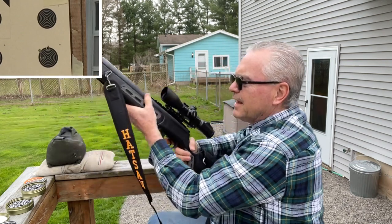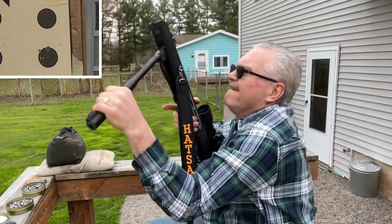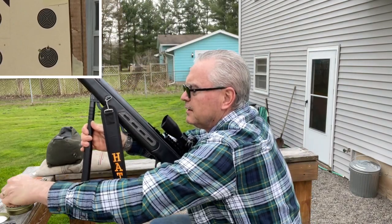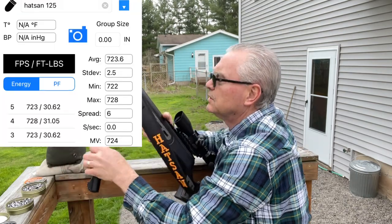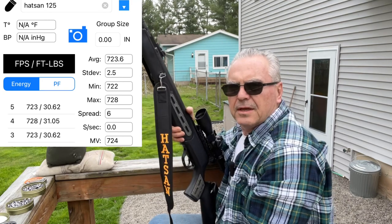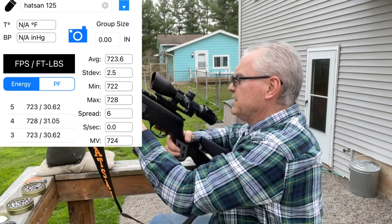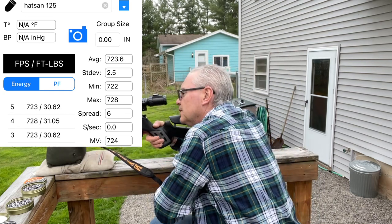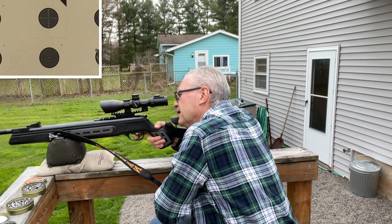All right, not too bad a looking group. I did run some of these pellets across the chrony — I think I did the pointed ones and the round ones. I'll post up a picture of the screenshot of the chrony save data.